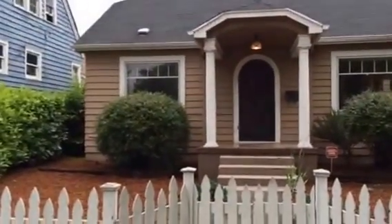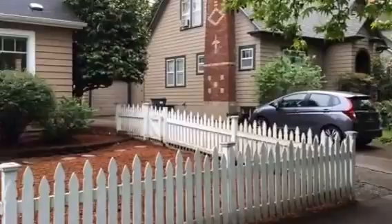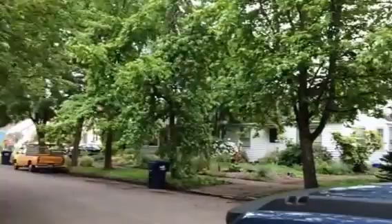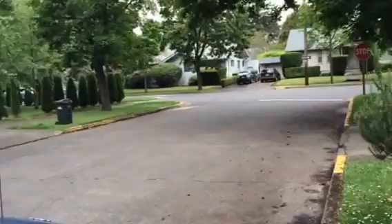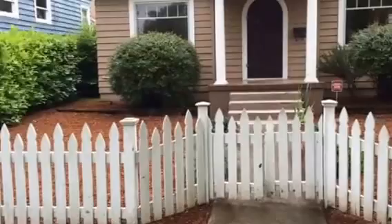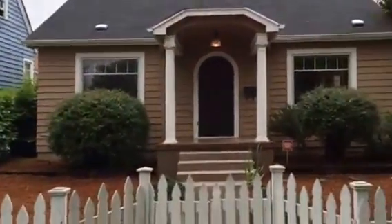I'm here today to show you this property at 1315 Washington, and if you're a fan of downtown properties, you're gonna love this. Look at this tree-lined street. All of these homes are older homes. It's on the corner of Washington and 13th Street, and this is just a cute vintage, low-maintenance front yard home that you're gonna want to see.